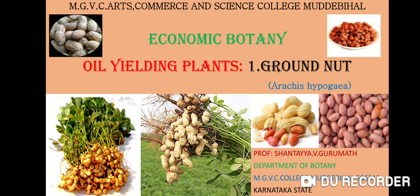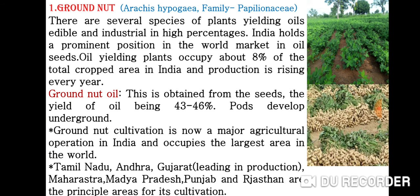In this Economic Botany, we cover Oil-yielding Plants. The first example is groundnut. The botanical name of groundnut is Arachis hypogaea. It comes under family Papilionaceae.